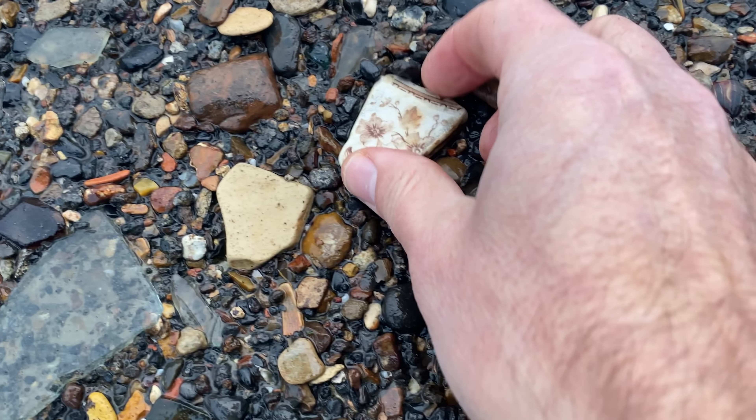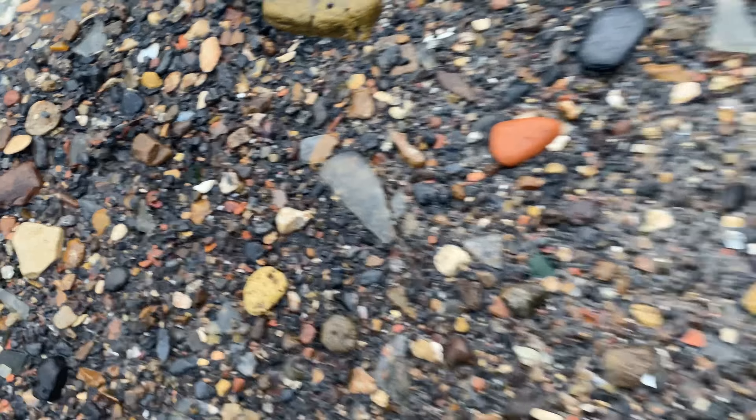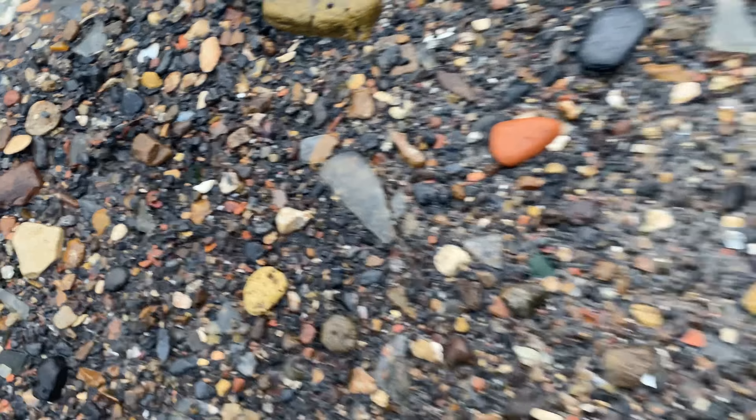I love finding little spots like this. There's some sort of makeup container - and what's that on top? 'HS' - what could 'HS' be?